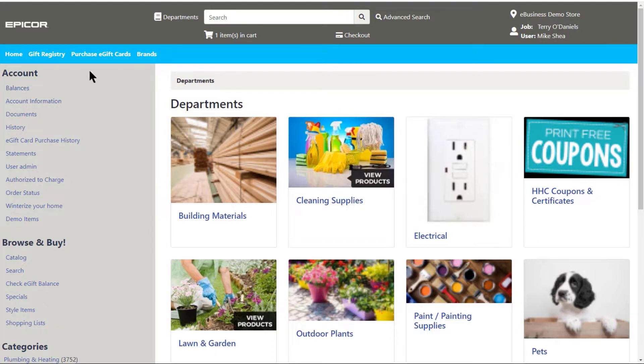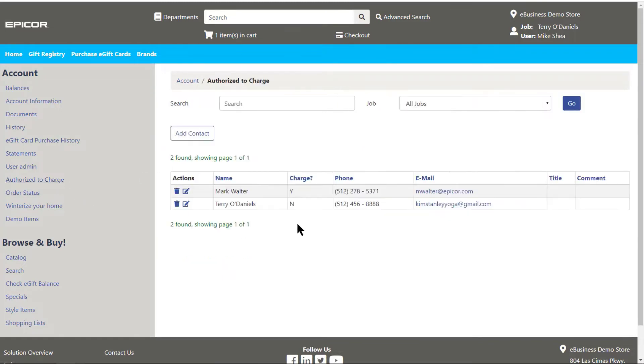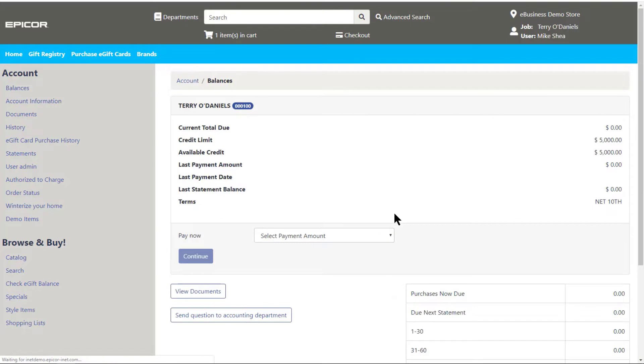The first area we'll discuss is the customer access portal, where your customers can gain access to certain information such as statements and invoices, as well as updating their own authorized-to-charge list.